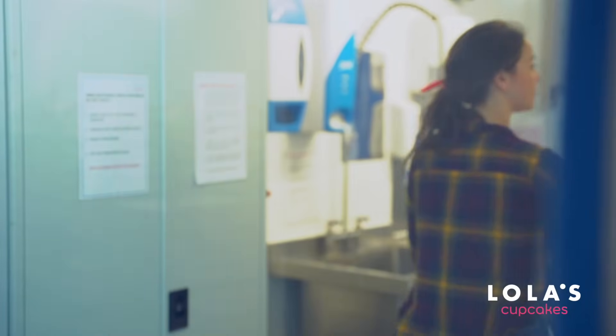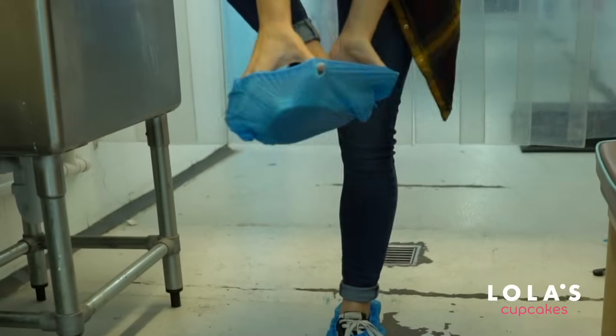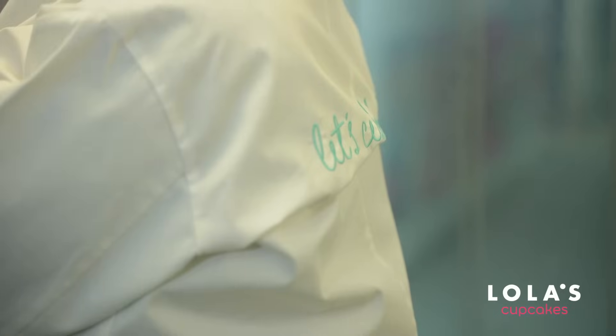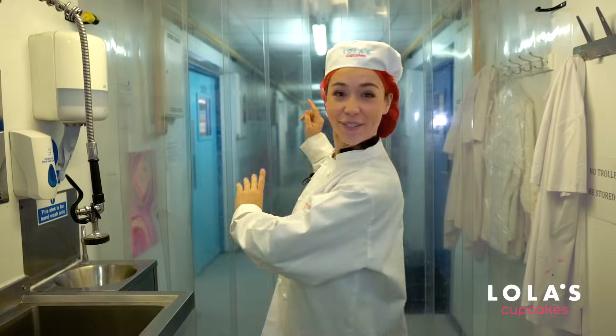Just like any bakery or kitchen, health and safety is key, so I have to be head to toe covered to make sure no germs or bacteria go into the bakery. Right, fully protected, so I'm ready to go through.